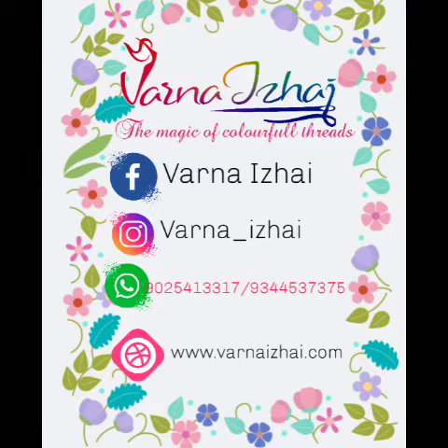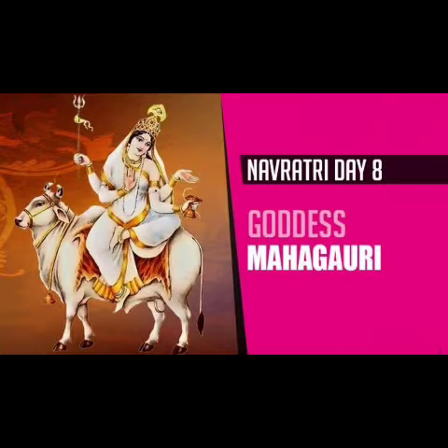In today's video, we will see Day 8 of Navaratri colors — Peacock Green. Goddess Shri Mahagauri Devi: the 8th day of Navaratri is dedicated to Mahagauri, who signifies purity and deep devotion.